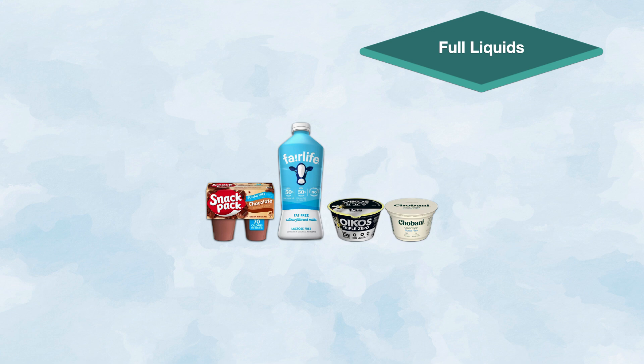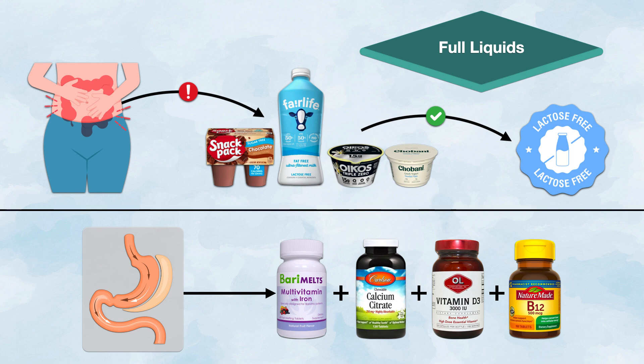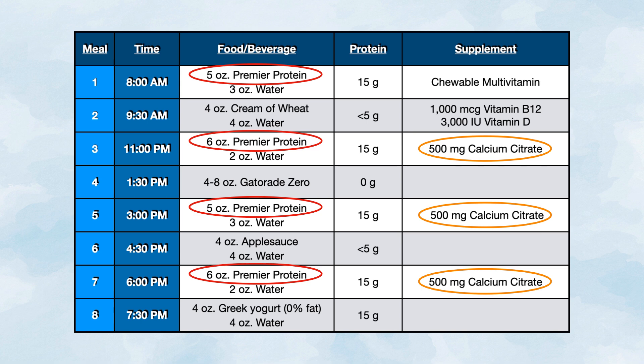Another consideration at this stage is lactose in dairy products. Some patients develop lactose intolerance after bariatric surgery and need to transition to lactose-free products, even if just for a short time. It's also in this stage that patients should begin to take their vitamin and mineral supplements, which typically consist of a chewable or liquid multivitamin with iron, calcium citrate, vitamin D3, and vitamin B12. Here's an example of what a day may look like — multiple feeding sessions of no more than 8 ounces at a time, protein shakes distributed evenly throughout the day, and calcium citrate given in divided doses to maximize absorption. With the addition of Greek yogurt and cream of wheat cooked in nonfat milk, protein intake for this patient exceeds 75 grams.